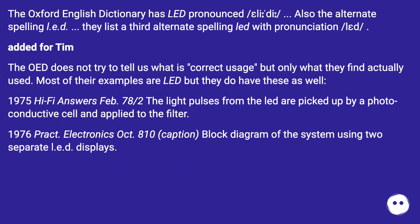The Oxford English Dictionary has LED pronounced slash LIDI slash, and also lists the alternate spelling LED, as well as a third alternate spelling LED with pronunciation slash LED slash.